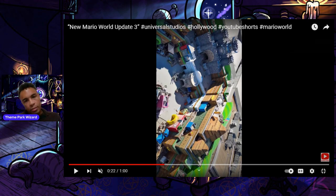Here is a warp pipe which is the entrance to Yoshi's Adventure — it looks just like the entrance to Yoshi's Adventure at other Super Nintendo Worlds. And down here it almost looks like the entrance to a gift shop or another mini game experience, which is cool.